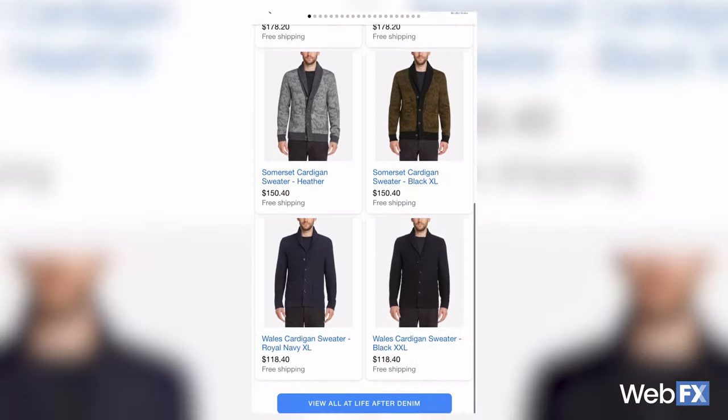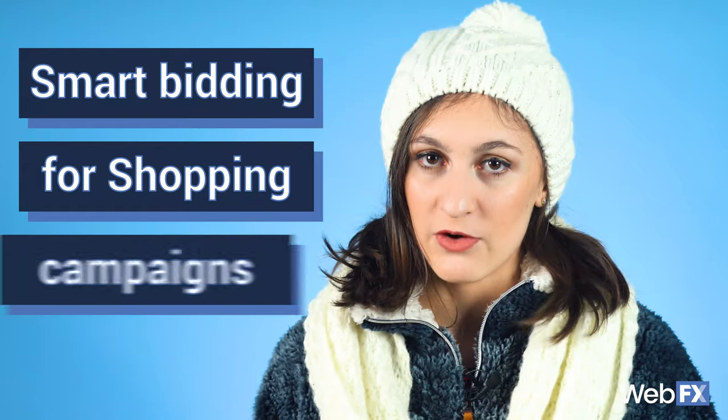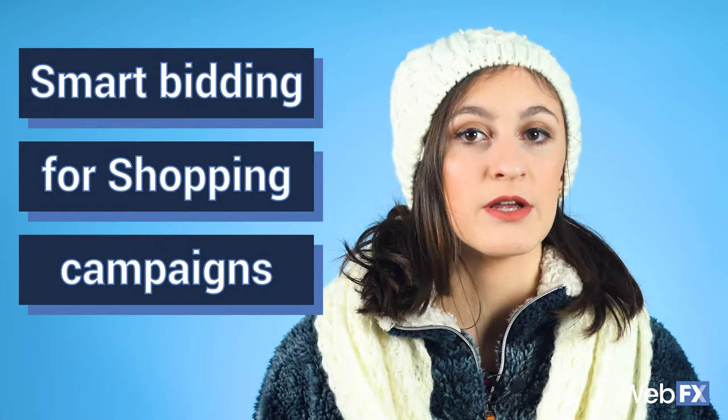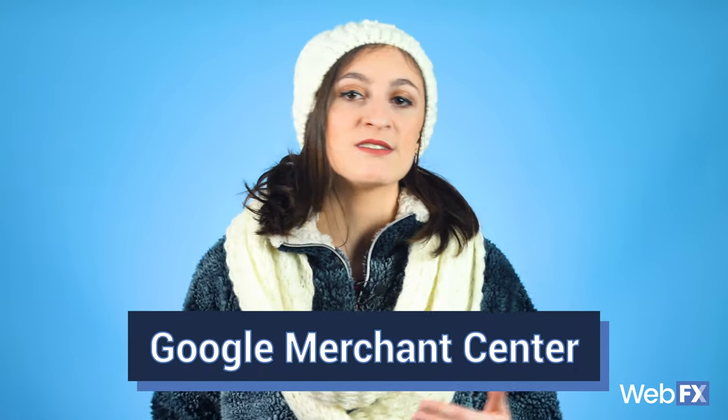So again, even if someone doesn't engage, they're still seeing your brand and your products at no cost to you. Google also offers smart bidding for Google Shopping campaigns, meaning you set a certain goal and budget and Google Ads makes the bid for you to achieve your specific goals. It's worth noting that you don't bid on keywords for Google Shopping ads — Google uses product information that you provide through Google Merchant Center and pulls up your ad based on the user's search.